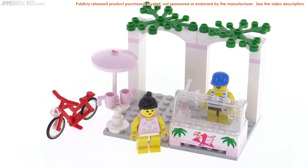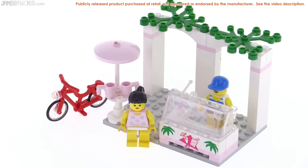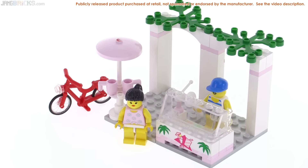I actually like most of the Paradisa sets, mostly because they came with some different colors, different prints, and different stickers. Useful stuff!